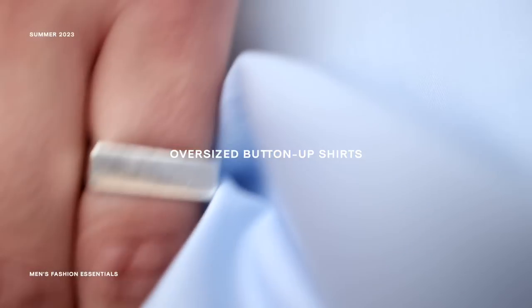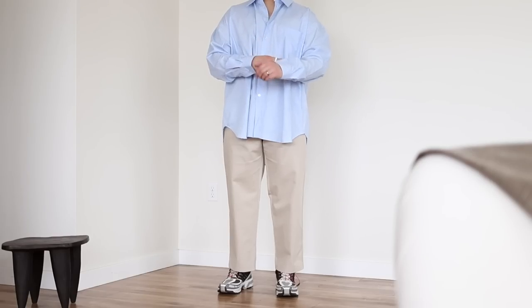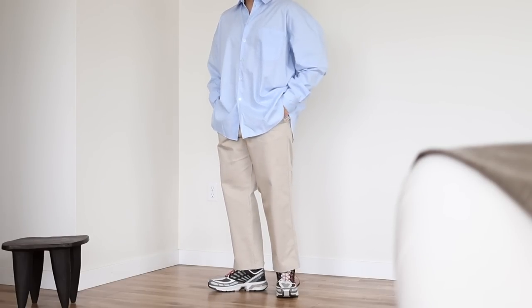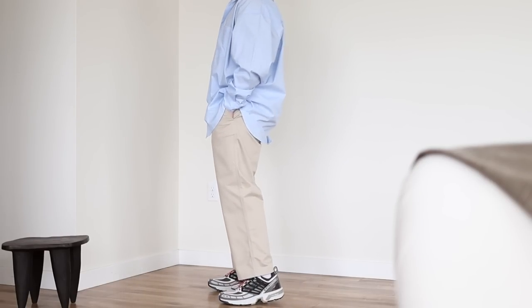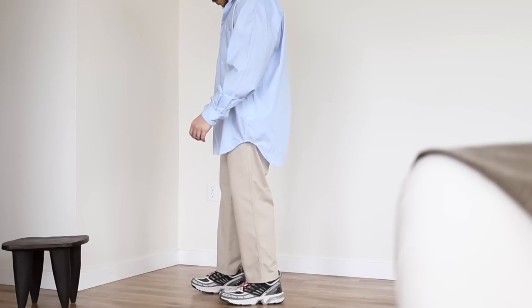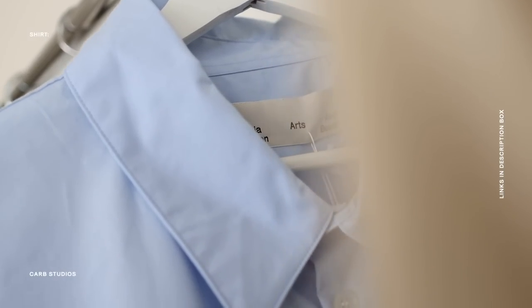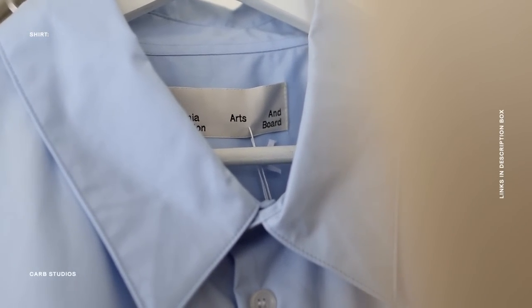Coming up, number one on the list is a tried and true for me — I'm talking about oversized button-up shirts. I'm talking about long-sleeve button-up shirts as well as short-sleeve button-up shirts. The trick with these is you have to do them oversized. For me and my body type and just the way that I like men's fashion, I feel like things look better when they're oversized — there's an effortless touch and a more relaxed look and feel to oversized clothing.